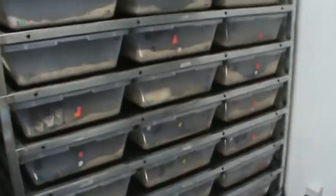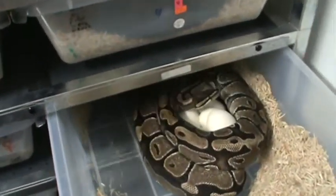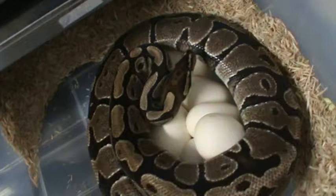Hey guys, Jonathan here. I've just come into the snake room to find my first clutch of eggs on the ground. I'm not sure how many we got, but it looks like a pretty large clutch.